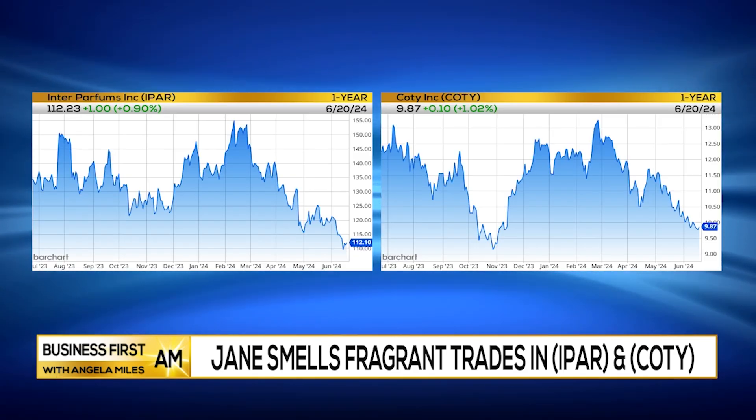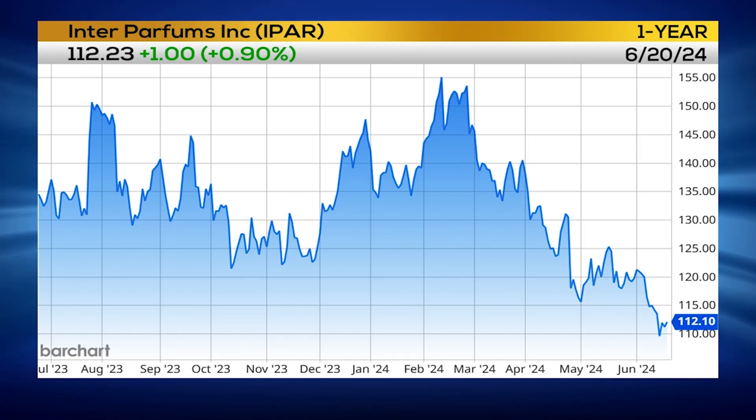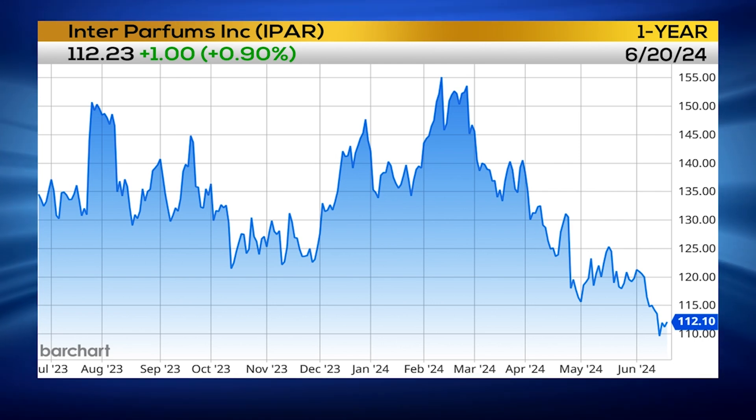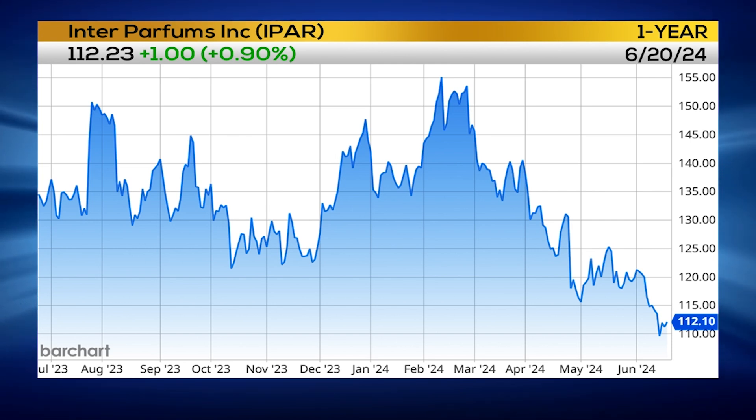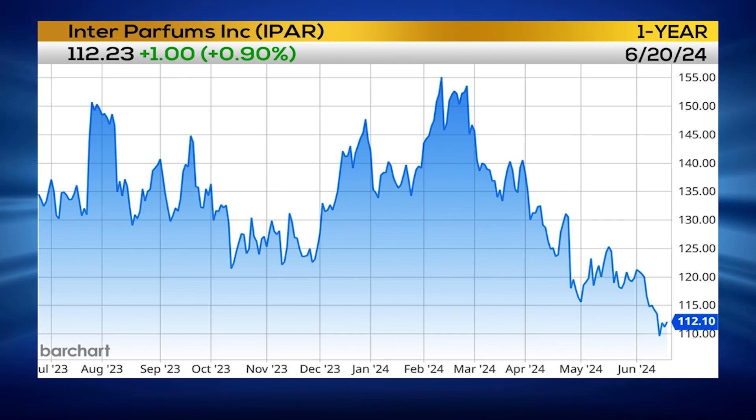First up, I'm looking at Inter Parfums — the ticker is IPAR — and second is going to be Coty. When we check out the annual chart for IPAR, it has been selling off. We are looking at that oversold sector, looking for this to hold support around the $105 area. If it were to drop below $105, that is my exit.